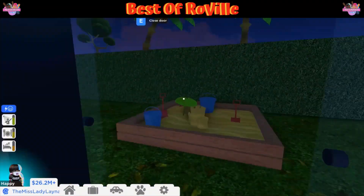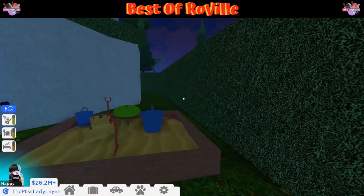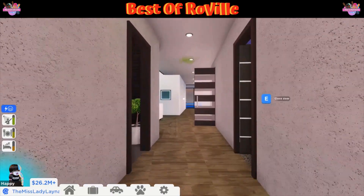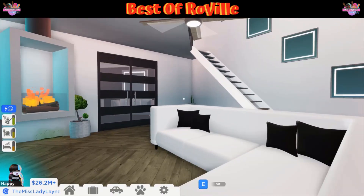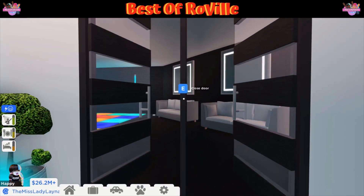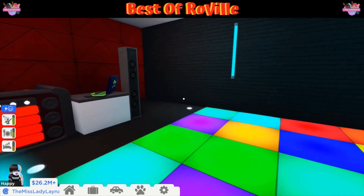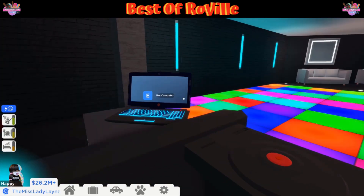It takes you out to the side of the house — that's pretty cool. And it comes with a slide! That is so nice. I love this area right here. Wait a minute, what's this over here? It's a dance room! Oh my goodness, I love this — they even put a computer in there. That is so nice.